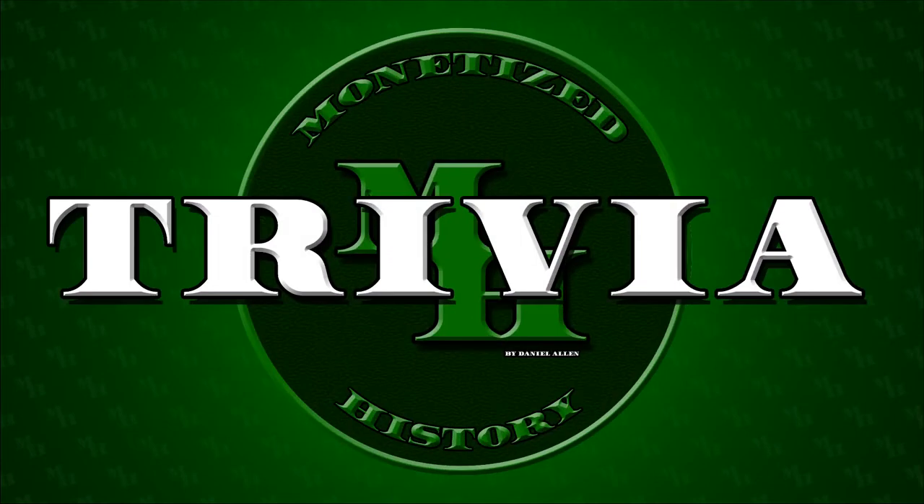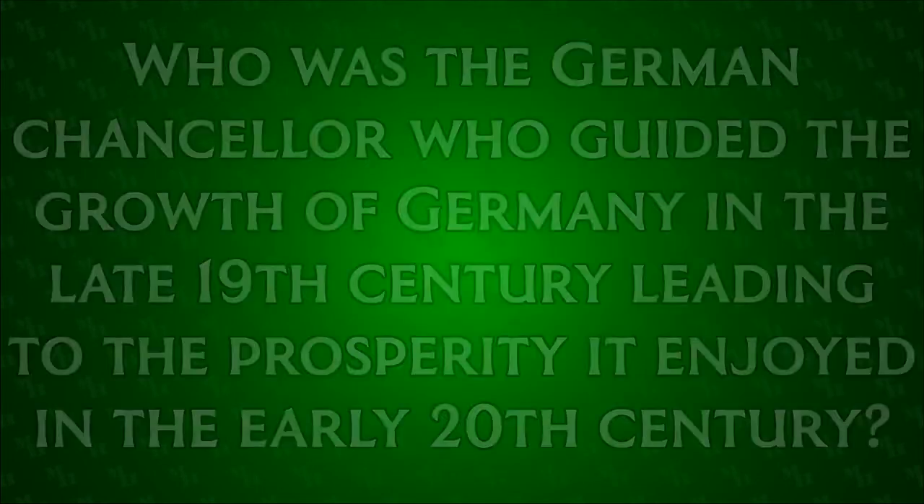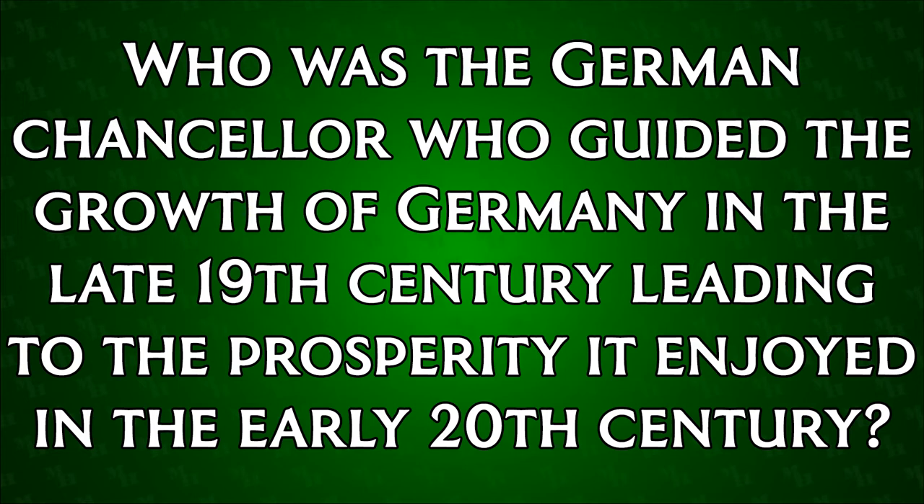And now for the trivia. Are you ready? Who was the German chancellor who guided the growth of Germany in the late 19th century, leading to the prosperity it enjoyed in the early 20th century? If you think you know, let me know in the comments and I'll reveal the answer tomorrow.